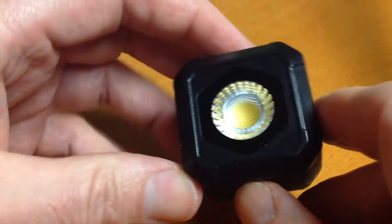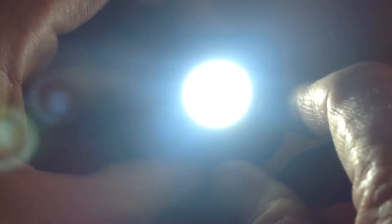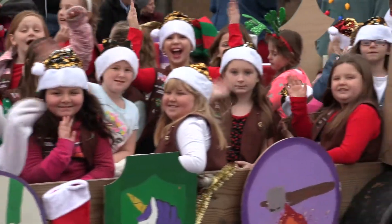Speaking of lights, my favorite is the Lume Cube. It's rechargeable and has multiple brightness levels. If you don't use a stabilizer, the Lume Cube comes with a suction cup mount that attaches to any smartphone case.